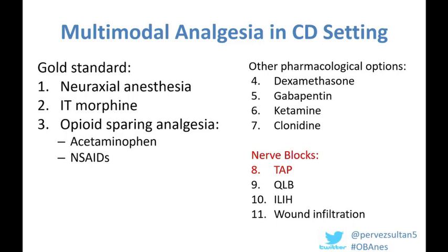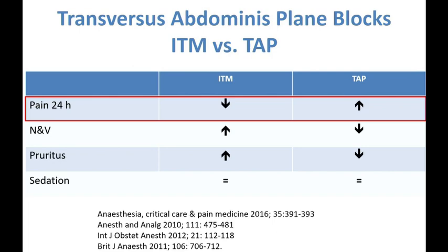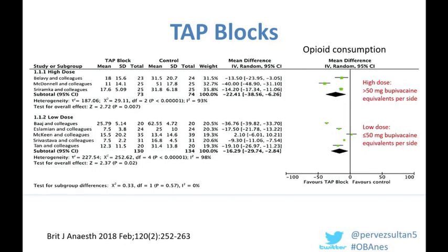Moving on to truncal blocks: first, transversus abdominis plane (TAP) blocks. When comparing intrathecal morphine versus TAP blocks, intrathecal morphine is associated with better pain outcomes in the postpartum period, so we should use intrathecal morphine where possible. However, for patients who need general anesthesia due to contraindications or urgency of surgery, TAP blocks are definitely a good idea, with evidence showing improvement in pain scores compared to control or placebo.